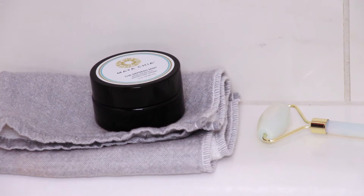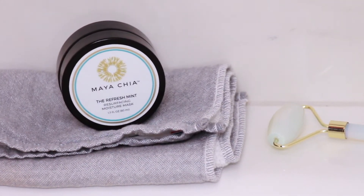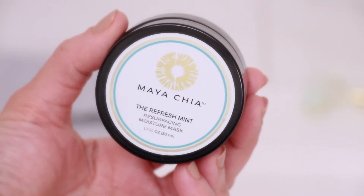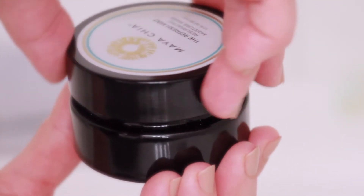The Refresh Mint Resurfacing Moisture Mask is a concentrated innovative formula that is as gentle as it is effective. It features skin polishing acids such as azelaic acid, lactic acid, and salicylic acid.